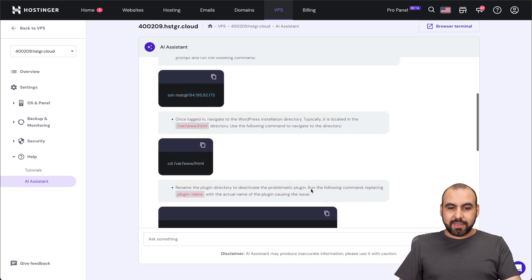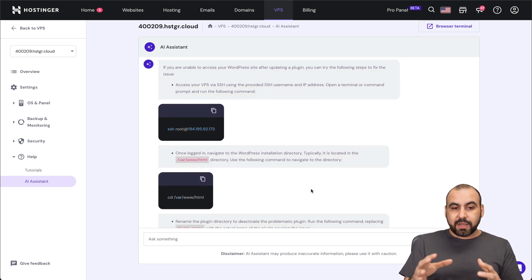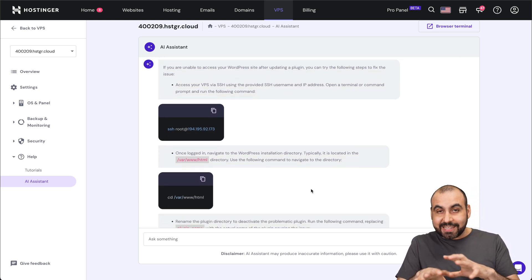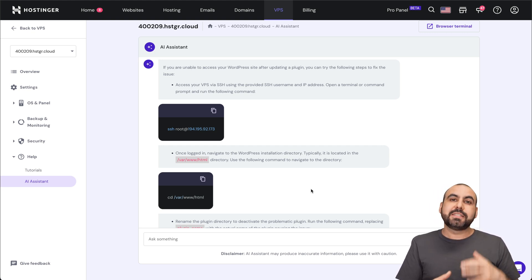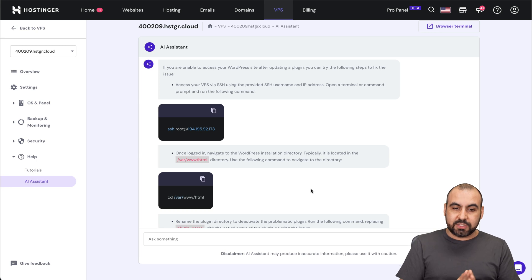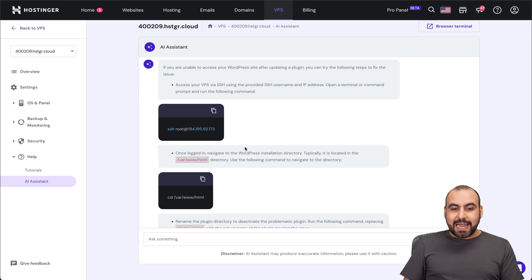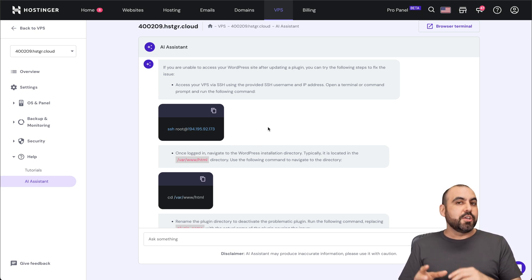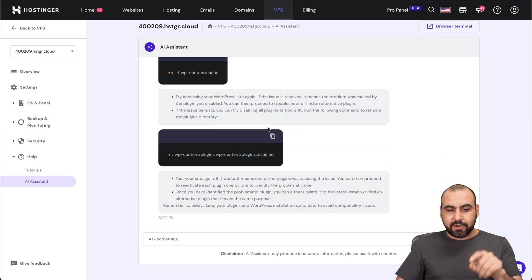Okay, here we go. We got the results right here, and these are really advanced results that you wouldn't get somewhere else. The good thing about the AI assistant is that it practically has all the database that Hostinger has for help files, plus their AI ability to help you. One of the things I like about this is that it actually knows your IP, so it's going to help you with those areas. You don't have to figure out things.